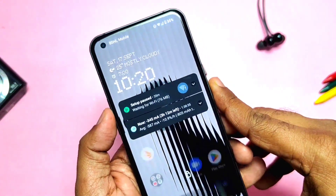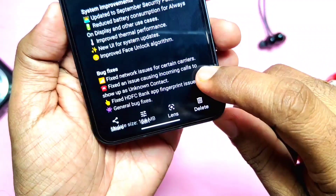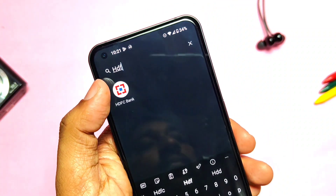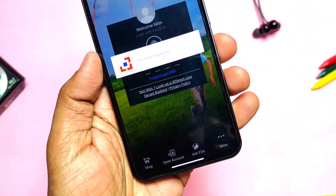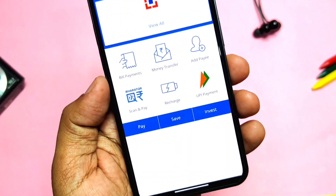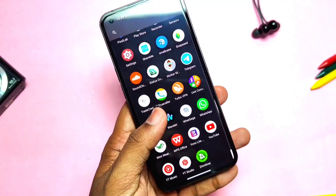They fixed some network issues for certain carriers and fixed some contacts showing as unknown during incoming calls. Another bug where the HDFC fingerprint was not working is also fixed — as you can see, I can now log into the account using fingerprint authentication. Besides these, some general bug fixing has been done as well.